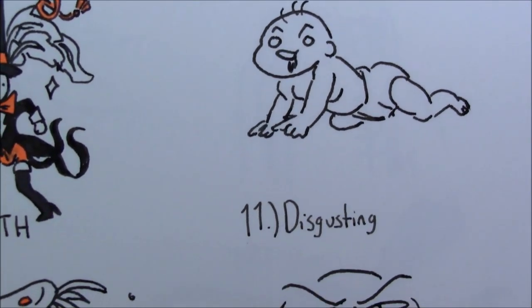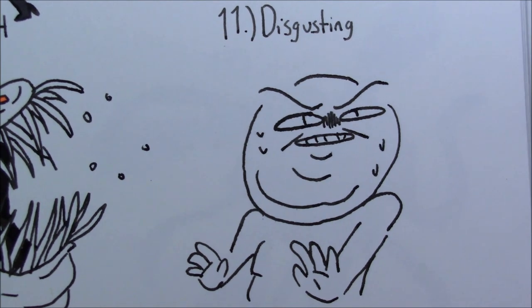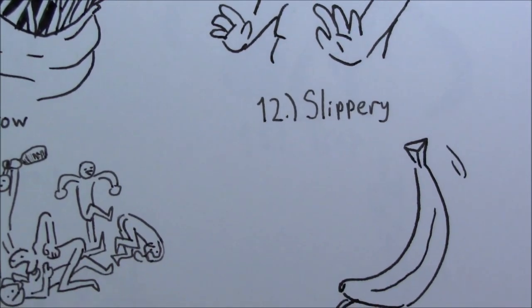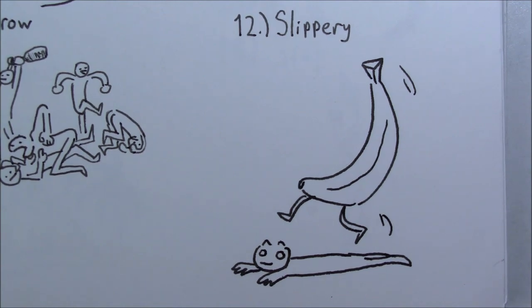For number eleven, 'disgusting,' I just did a typical disgusted-looking face that I would doodle on math homework. I doodle these kinds of facial expressions on pretty much anything, especially schoolwork, because they're really amusing to draw. For number twelve, 'slippery,' I was very inspired by that meme and video on YouTube called 'Banana Slips on Man.' I thought that was such a strange concept and really funny, so I doodled that.